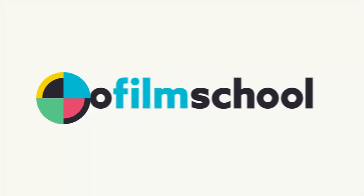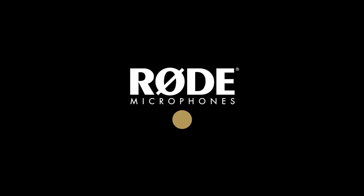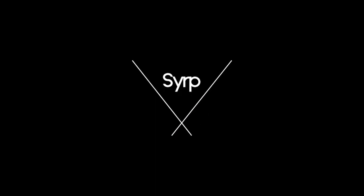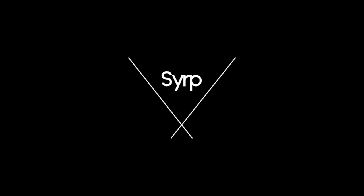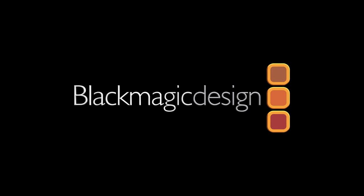No Film School's coverage of NAB 2019 is brought to you by Rode Microphones. This is Oakley from No Film School. I'm at NAB 2019 at the Moe Richardson booth with Brian.